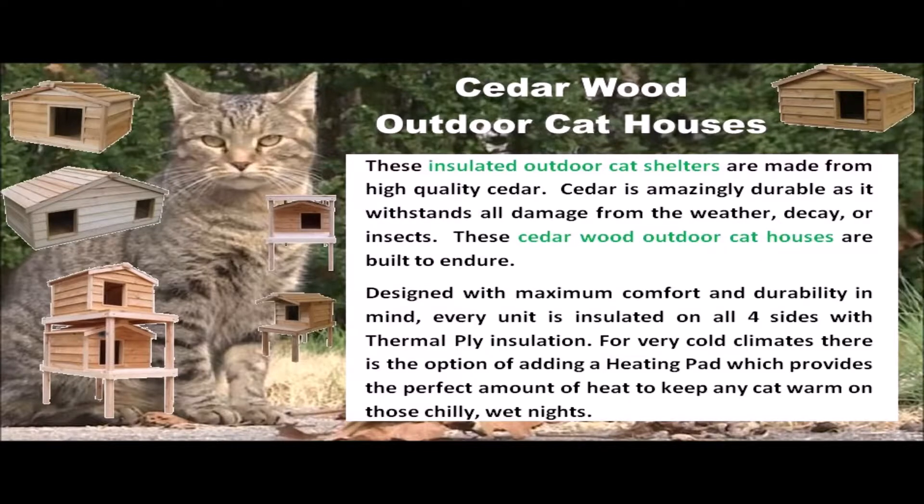These insulated outdoor cat shelters are made from high-quality cedar. Cedar is amazingly durable, as it withstands all damage from the weather, decay, or insects. These cedarwood outdoor cat houses are built to endure.